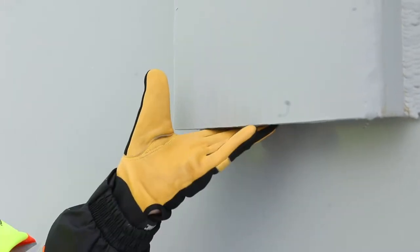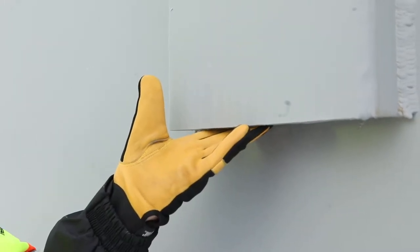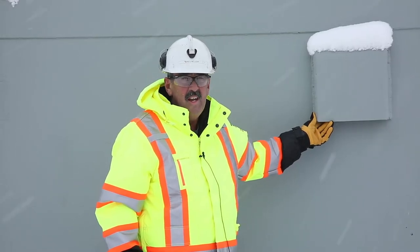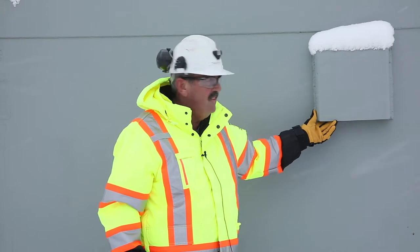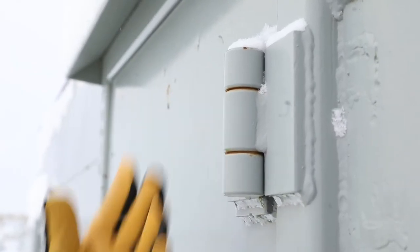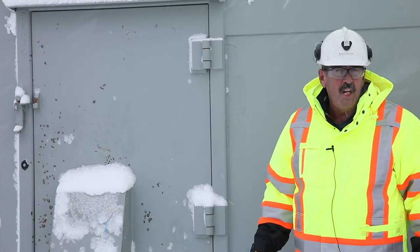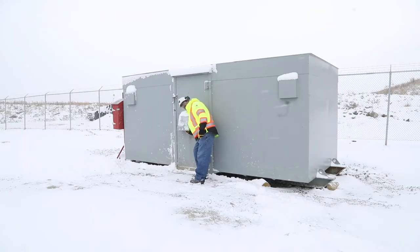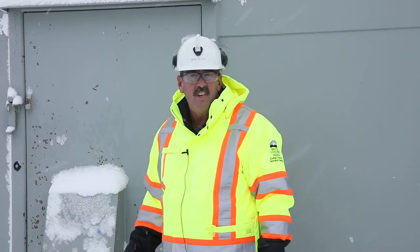We've got our vents here but as you can see they're protected by heavy plate steel — very difficult for somebody to enter the magazine through the vents. You'll notice the hinges on the doors are very robust. There are specifications for magazines. The lock for the magazine is recessed here with very specialized locks and very specialized keys.